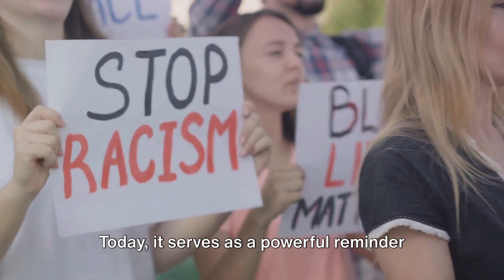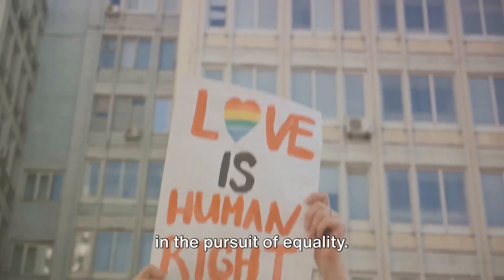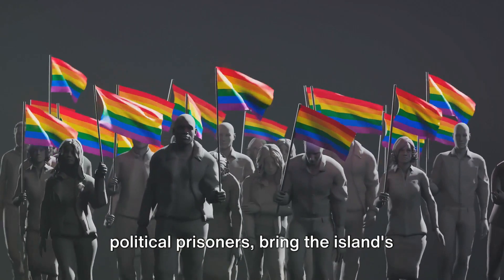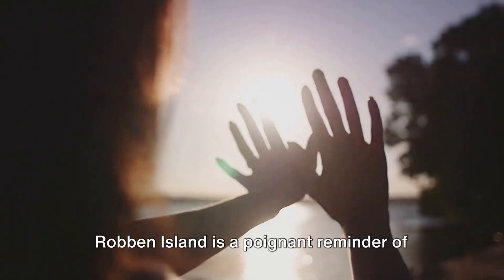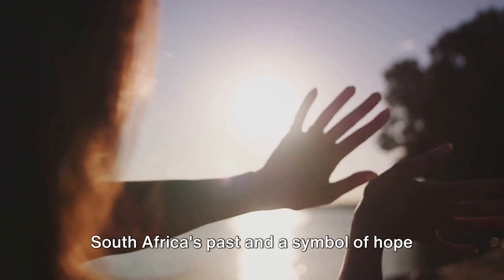Today, it serves as a powerful reminder of the struggles endured and victories won in the pursuit of equality. The guides, many of whom are former political prisoners, bring the island's history to life with their personal stories, deepening the sense of connection with the past. Robben Island is a poignant reminder of South Africa's past and a symbol of hope for the future.